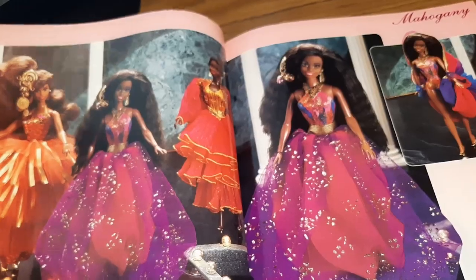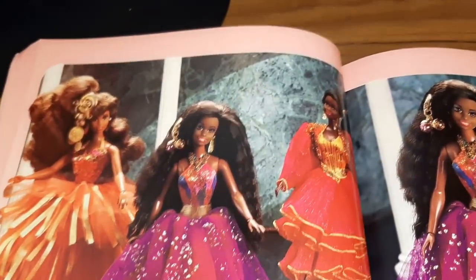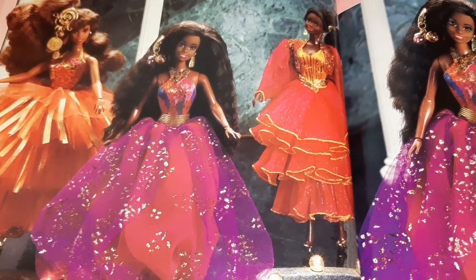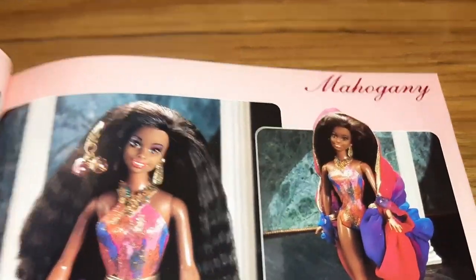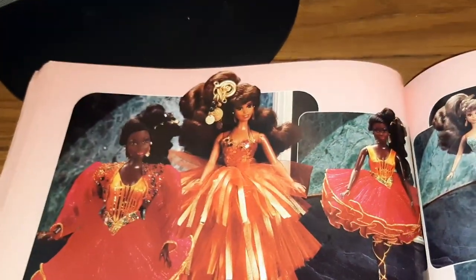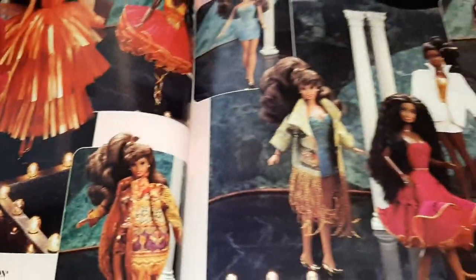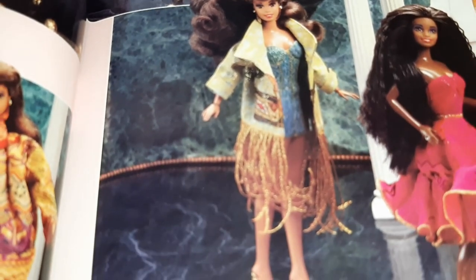And then we have Mahogany — the Mahogany doll — and look at her pretty dresses. They're very much like the private collection dresses with a lot of sparkle. Here are some more Mahogany outfits — again lots of gold and lots of sparkle. Look at this one, that one's interesting!